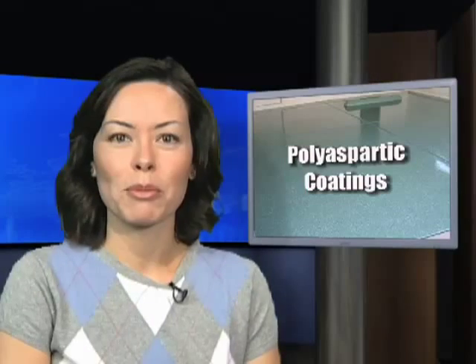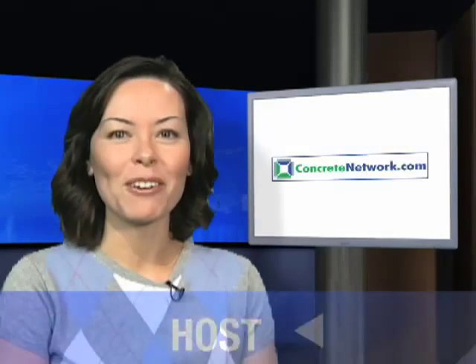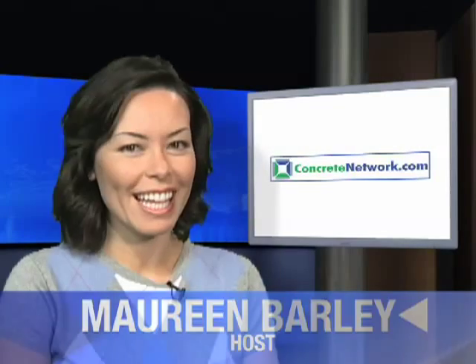This product is constantly improving, so keep your eyes out for this developing coating. For all of us at ConcreteNetwork.com, I'm Maureen Barley and thanks for watching.